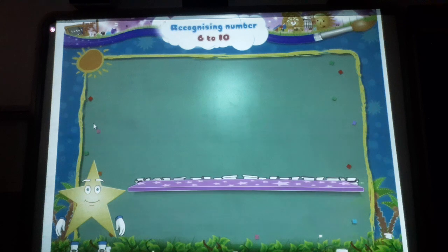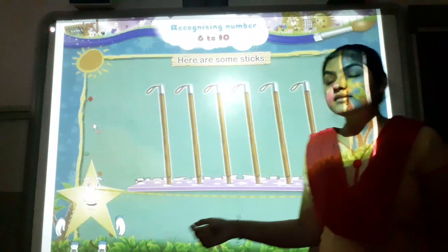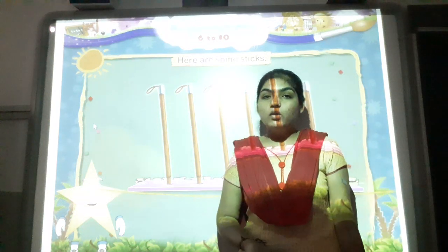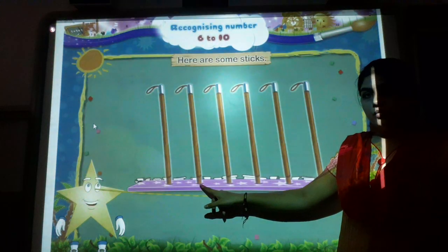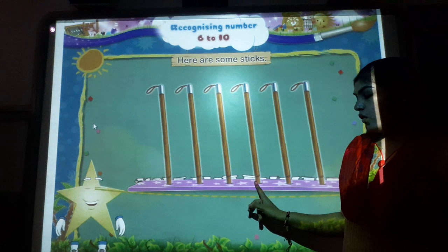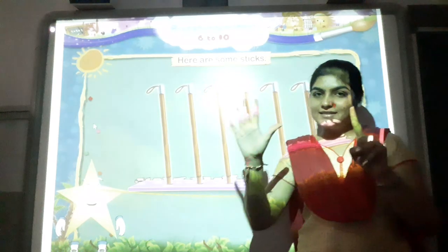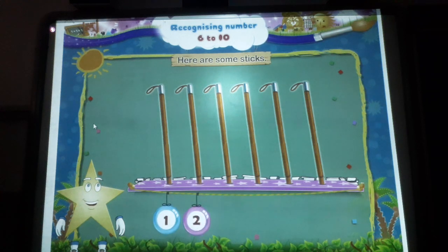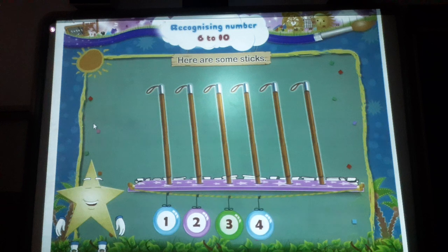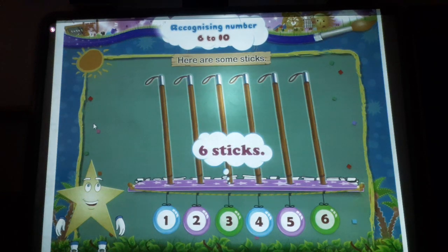Here are some sticks. Shall we count them together? One, two, three, four, five and six. How many sticks are there? Six sticks. One, two, three, four, five, six. Six sticks.